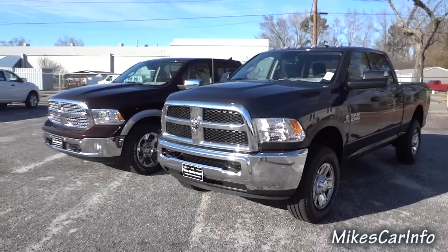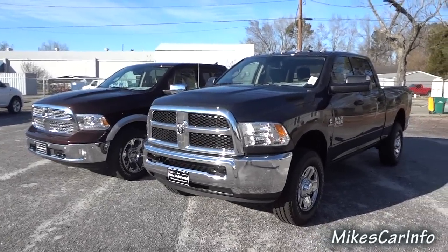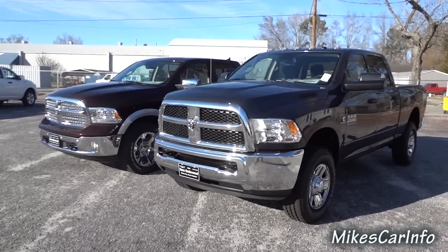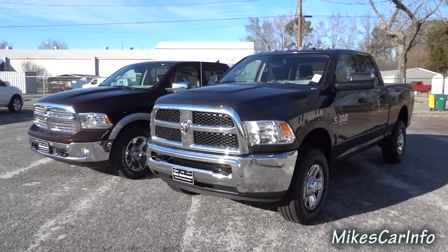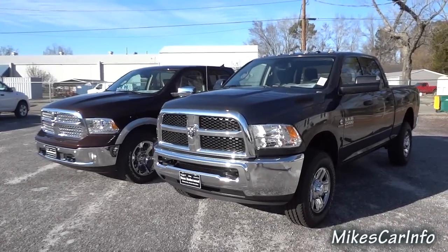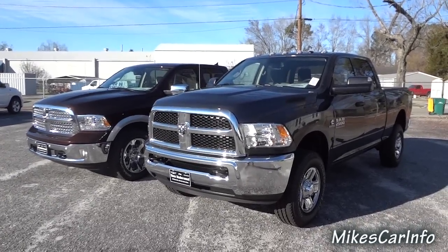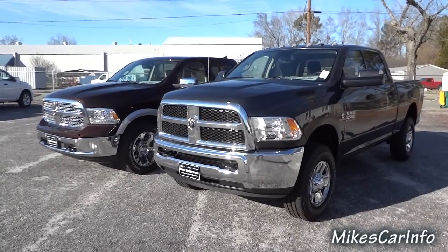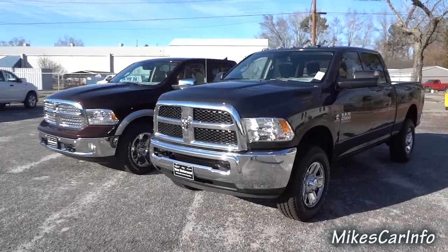Hey, this is Mike. It's kind of a windy day, so hopefully my wind filter will work today. I had a really good recommendation in the comments to put a 2500 and a 1500 side by side so we can get a size comparison.